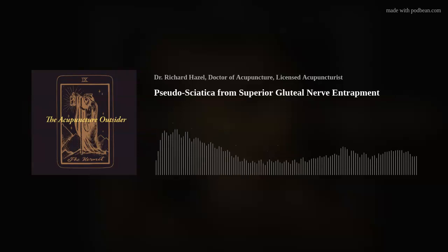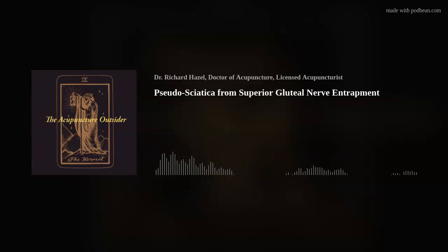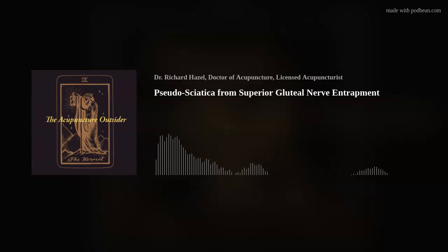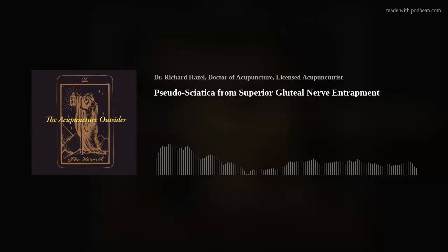The other issue you're going to see from this entrapment is weak abduction — weak hip abductors on that side. You'll see the Trendelenburg sign with the drooping opposite hip. I think there are probably different levels of entrapment where you get into that much weakness. Some people just have the pseudosciatica, and you're not necessarily going to notice a big discrepancy in abductor weakness unless you're doing some manual muscle testing.